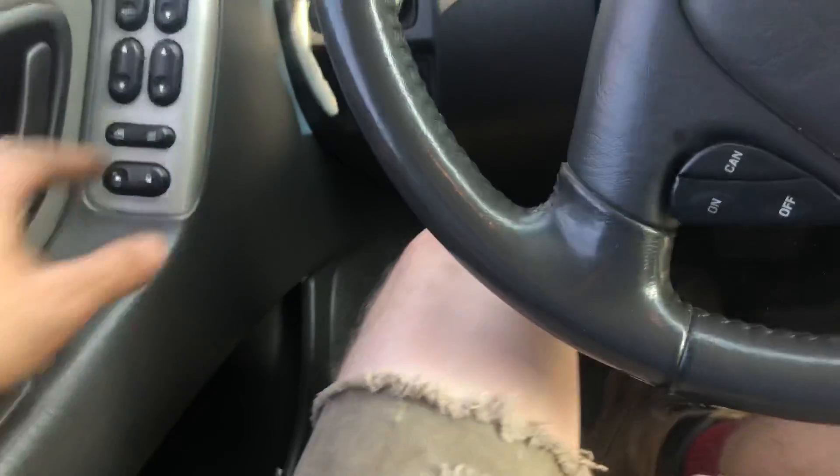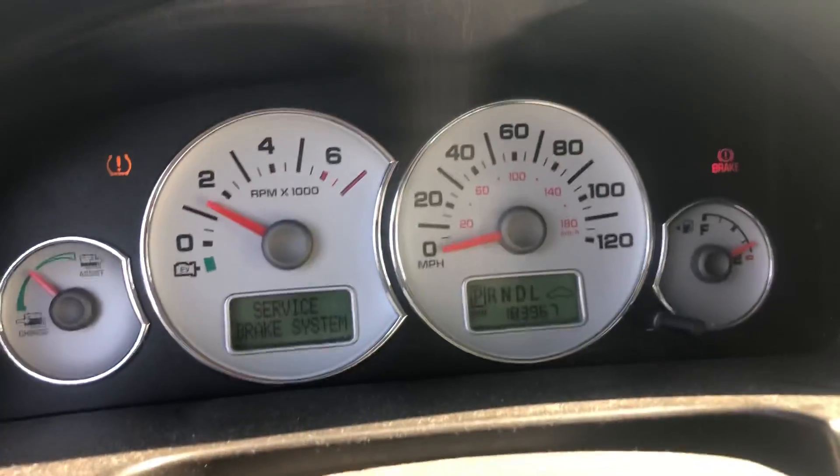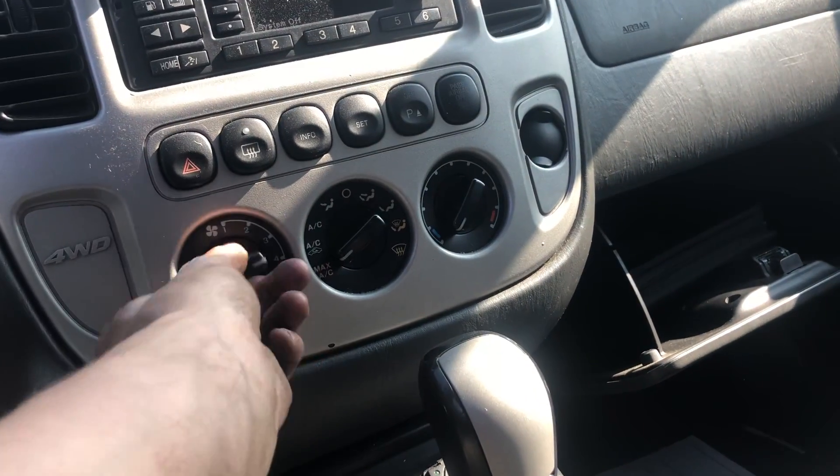Power windows — all four of them work. 183,000 miles on it. It's our protector. Radio works, so does the heat and A/C.